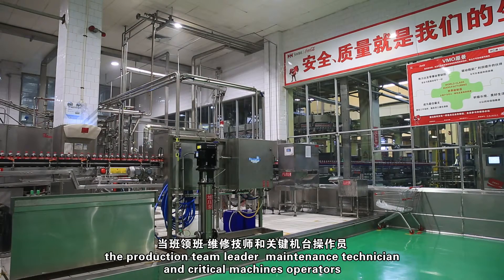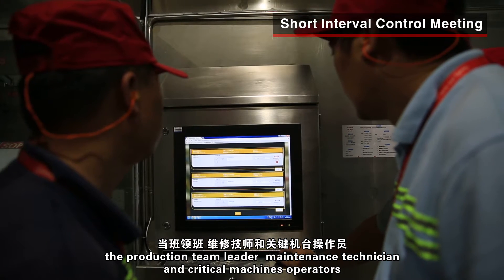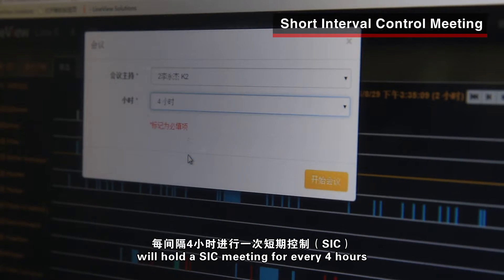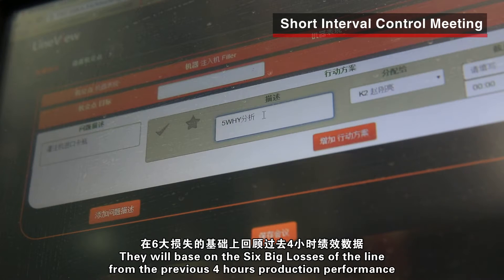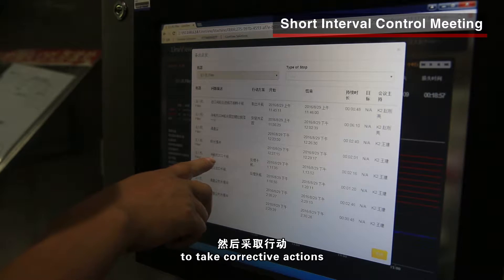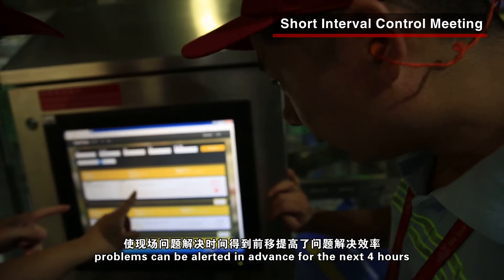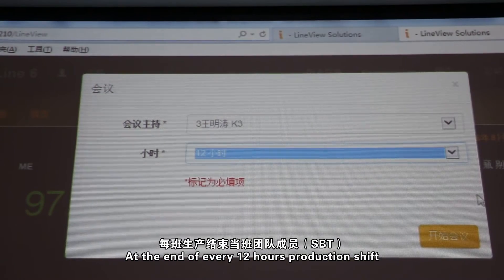Based on the LineView System, the production team leader, maintenance technician, and critical machine operators hold an SIC meeting every four hours. This is based on the six big losses of the line from the previous four-hour production performance to take corrective action. With the cycling of this SIC meeting, problems can be identified in advance for the next four hours and can even be avoided.